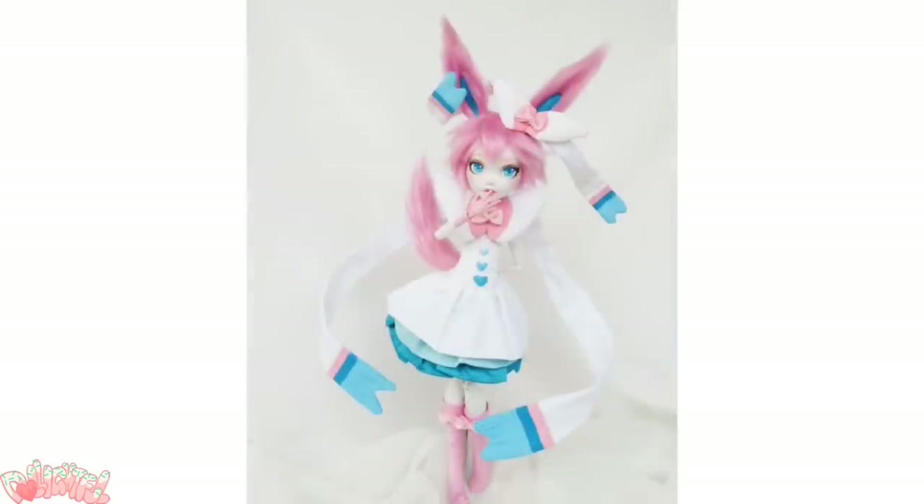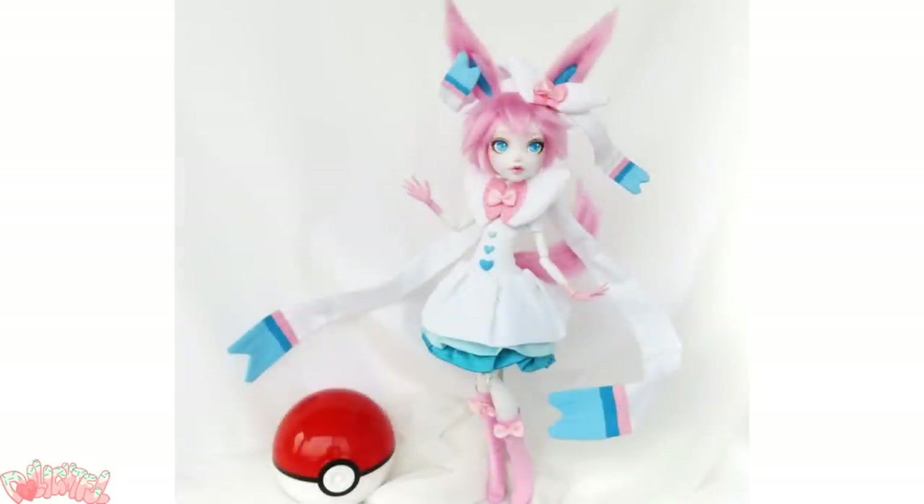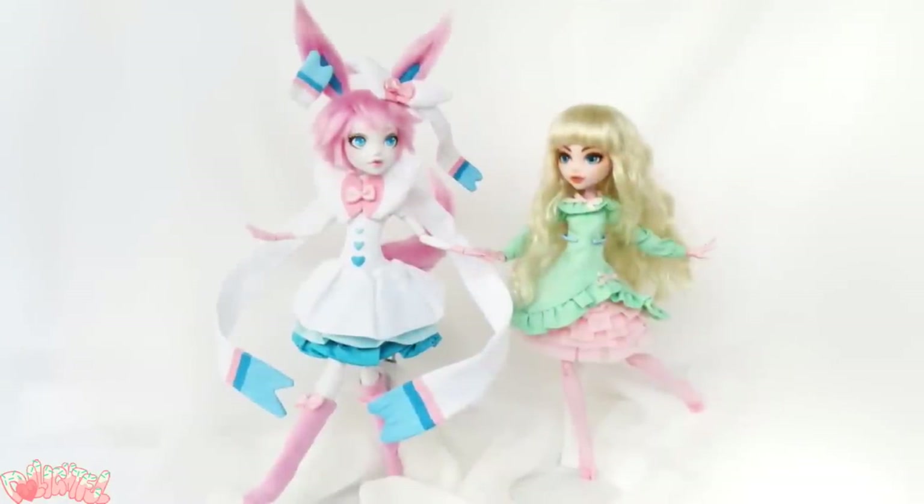If I had known at the time this would become a series, I might have tried a little harder on her design. Looking at the Pokemon, it pretty much makes itself with the bows and whatnot — I just put her in a dress. Still a really cute doll, I think. Simple can be cute too.